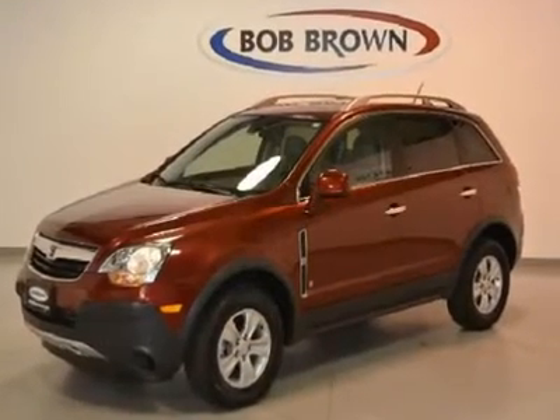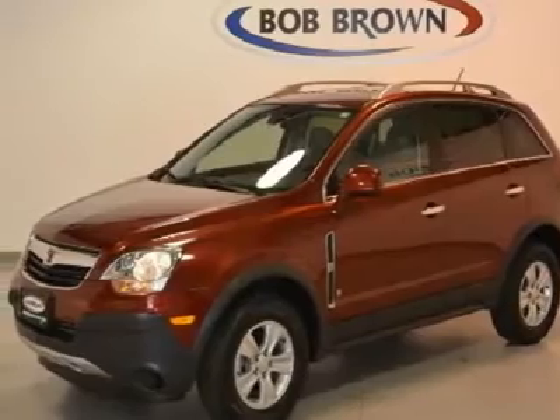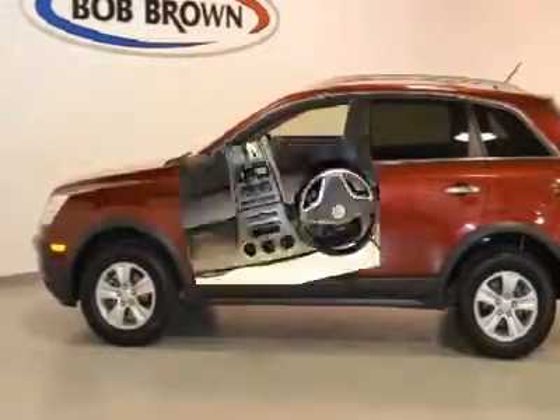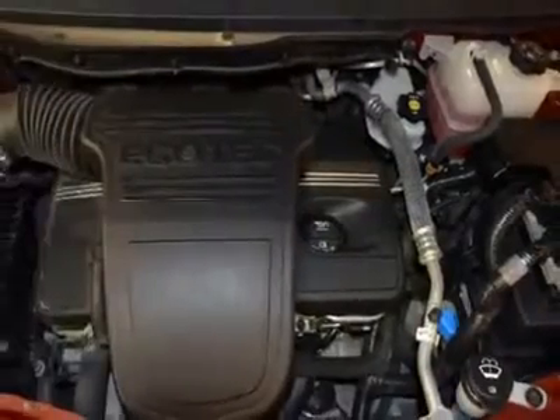Here is a gas-saving vehicle with a 2.4-liter four-cylinder engine, 16-inch wheels, large cargo space, full power, XM radio, and with a pre-owned certification you get 3 months of XM radio and the safety of OnStar for free.